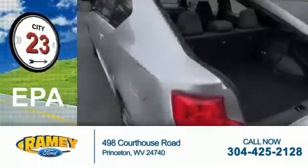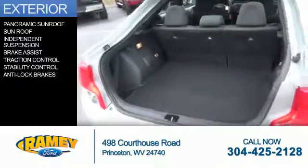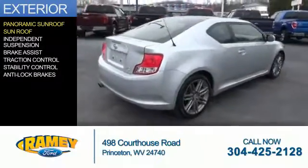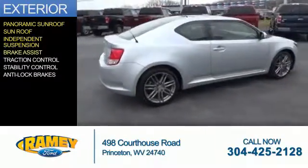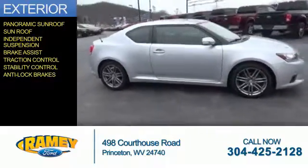Great fuel efficiency — saves you money by requiring fewer trips to the gas station. The features include a panoramic sunroof, independent suspension, brake assist, traction control, stability control, and anti-lock brakes.